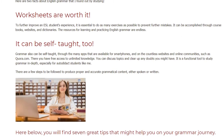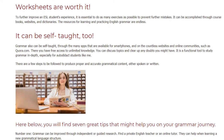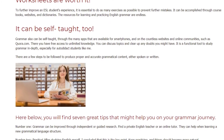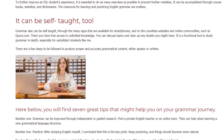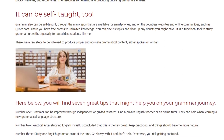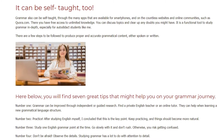There are a few steps to be followed to produce proper and accurate grammatical content, either spoken or written. Here are 7 great tips that might help you on your grammar journey. Number 1: Grammar can be improved through independent or guided research. Find a private English teacher or an online tutor. They can help when learning a new grammatical language structure.